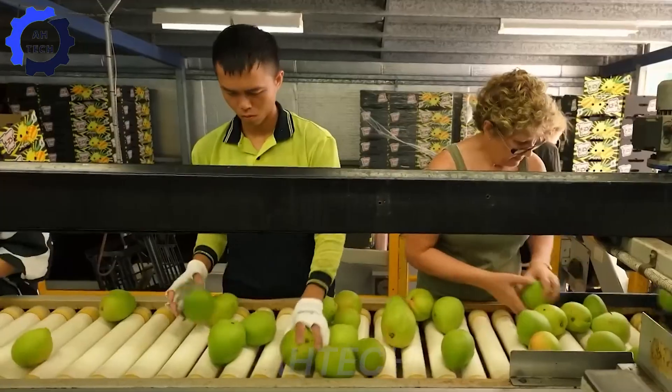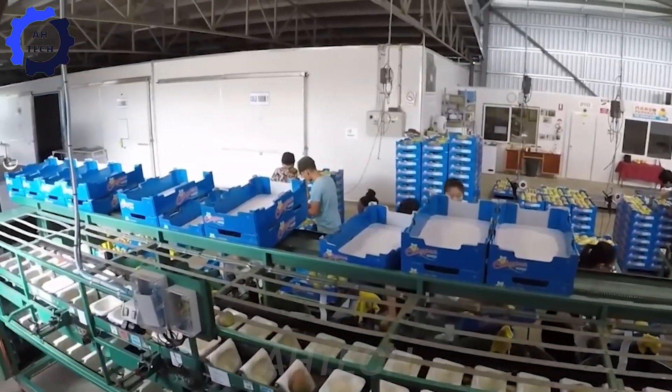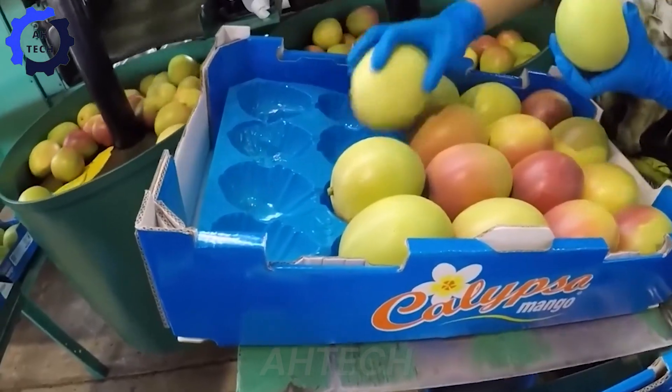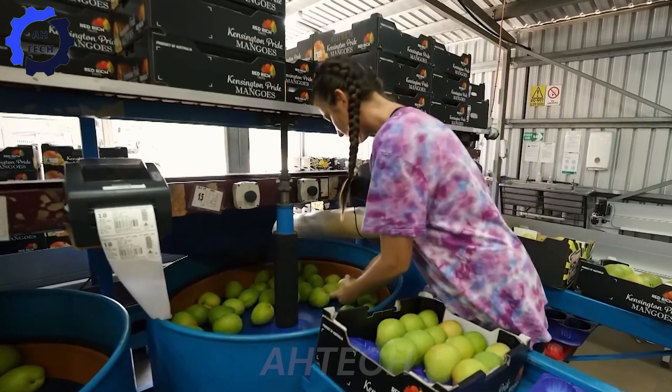After sorting, the mangoes are washed and thoroughly inspected for quality. Those that meet the requirements are carefully packed in cleverly designed boxes, which provide ventilation and keep the mangoes fresh during transport.